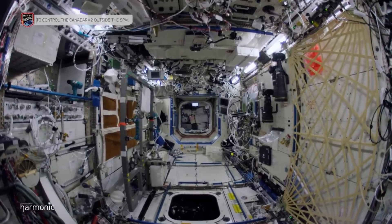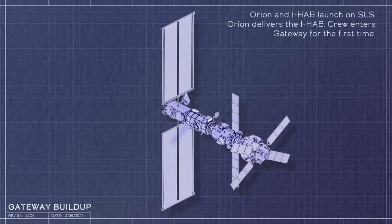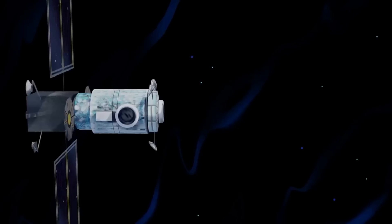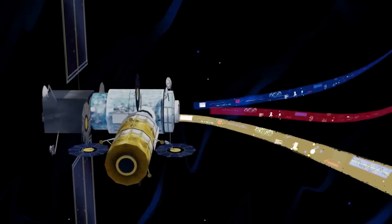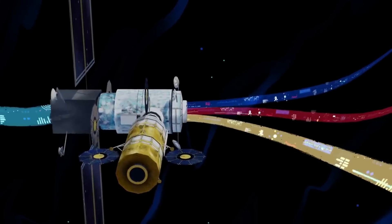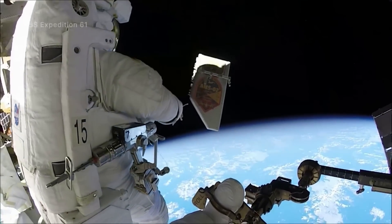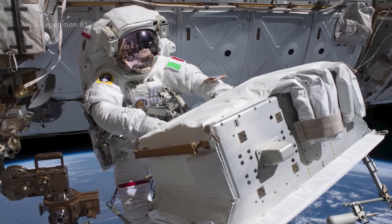Built with international and commercial partners, Gateway's capabilities for supporting sustained exploration and research in deep space include docking ports for a variety of visiting spacecraft, space for crew to live and work, and onboard science investigations to study heliophysics, human health, and life sciences, among other areas. Ideally, Gateway will be a critical platform for developing technology and capabilities to support Moon and Mars exploration in the coming years.